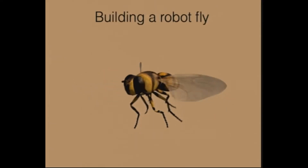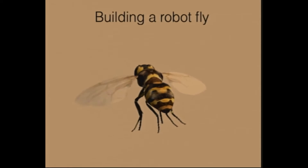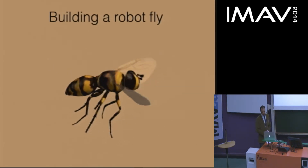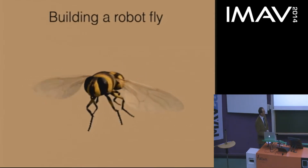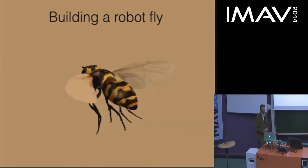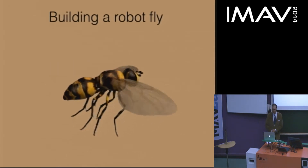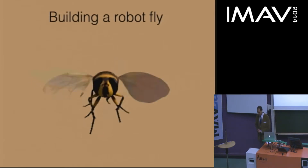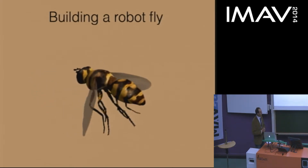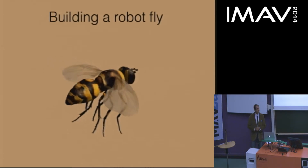So how do you build a robotic fly? As aircraft scale diminishes to that of a fly, many conventional technologies don't scale down very well. The physics of scaling make different forces or effects dominate relative to larger vehicles. For example, fixed wings get a very unfavorable glide ratio at small scale because viscosity effects start to dominate. So we can't use conventional approaches to lift, propulsion, and control.